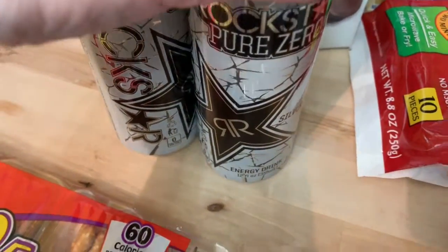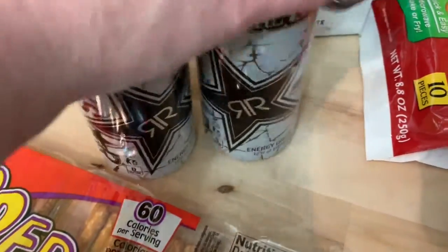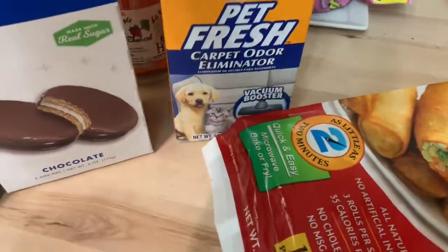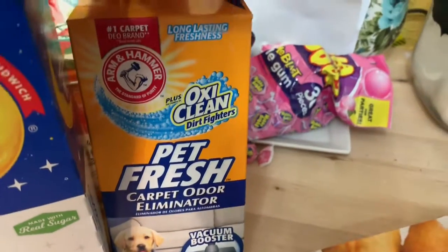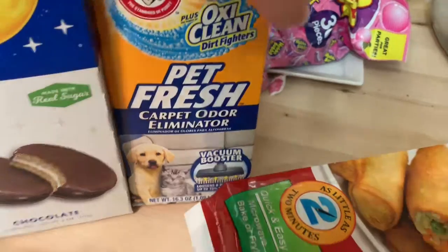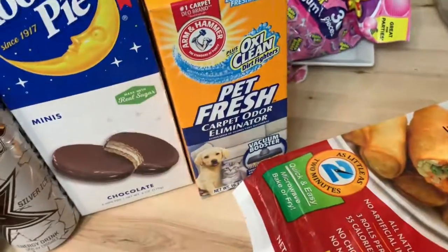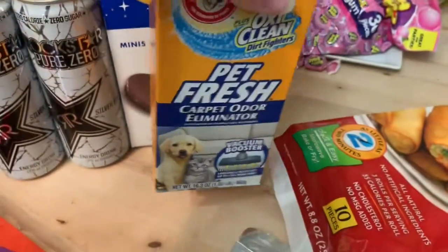I also got some energy drinks since I started drinking some of those too. I had to get my husband some moon pies, and I picked up some Arm & Hammer Fresh Pet carpet odor eliminator. I think it's a pretty decent deal — let me know if you find it cheaper somewhere else, but for as much as you get, I don't find it a bad deal.